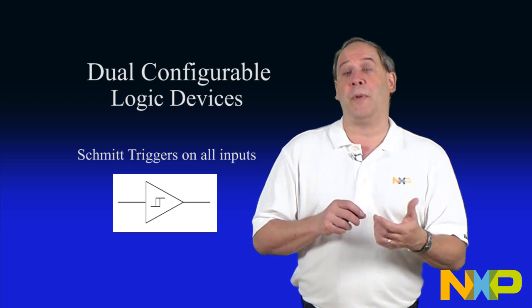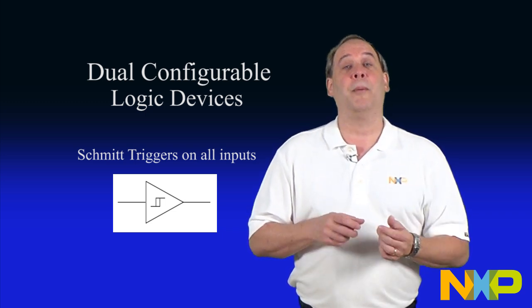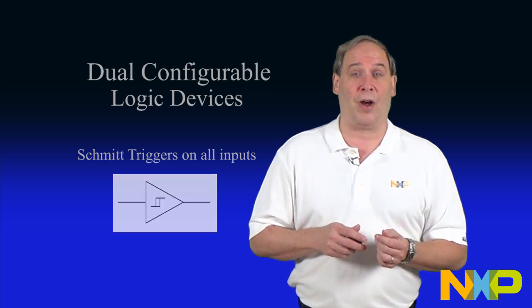The inclusion of Schmidt trigger inputs, in combination with the configurable logic, provides even more space and cost savings.